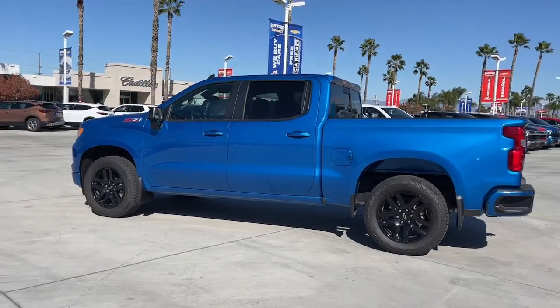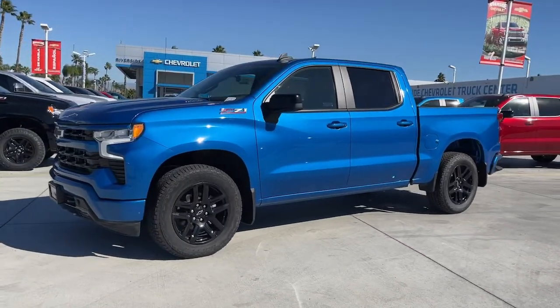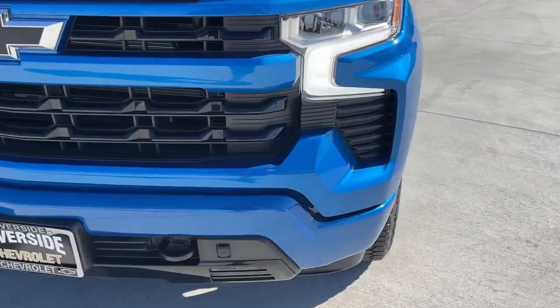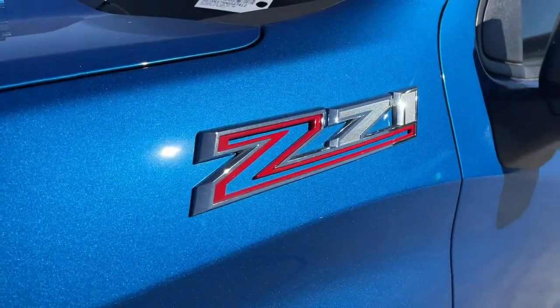These are just some of the great options this vehicle comes with: keyless entry, heated driver's seat, premium sound system, remote engine start, lane-keeping assist, fog lamps, satellite radio, steering wheel audio controls, leather-wrapped steering wheel, and aluminum wheels.